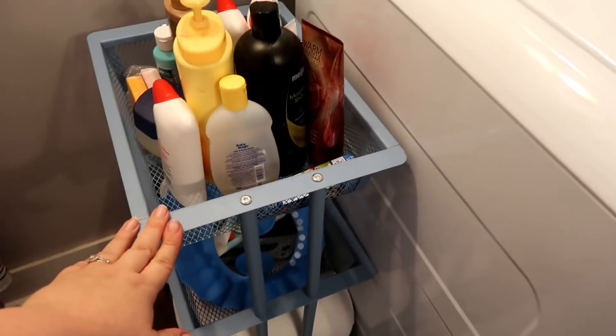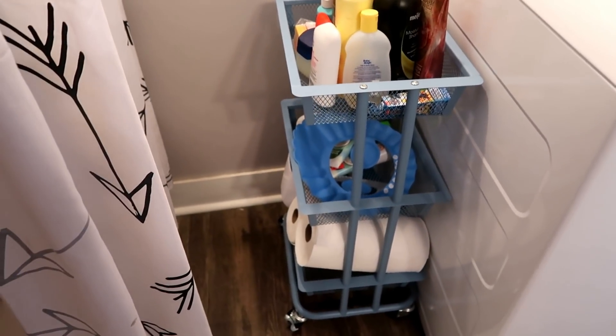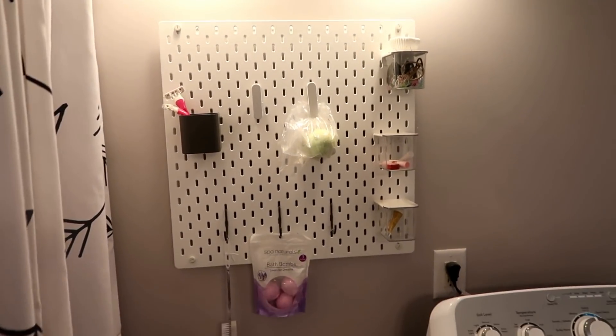This cart is actually not from Ikea. I got this one on Amazon because I don't live very close to Ikea and I didn't want to drive an hour and a half to get another one, so I got a knock-off version. I'll link it down below.